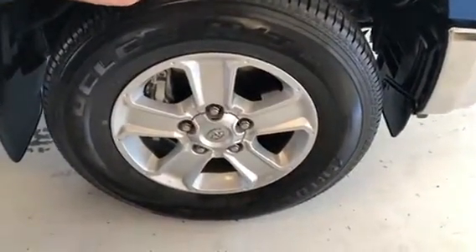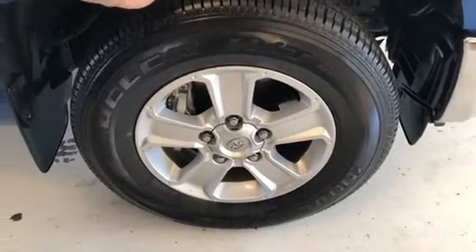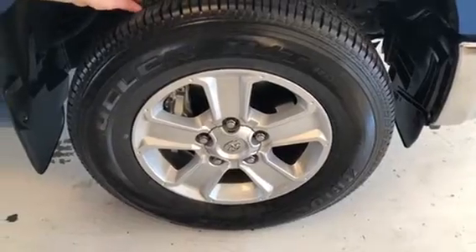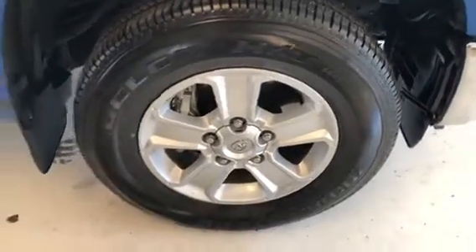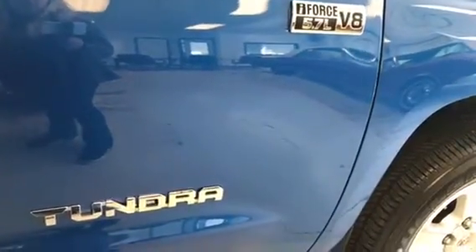It does have a five-spoke alloy wheel with Bridgestone rubber. The tires are pretty close to being brand new — of course the truck only has 2,000 miles. They are an 18-inch tire and wheel combination, and as you can see from the door badging, it does have the i-Force 5.7-liter V8 engine.